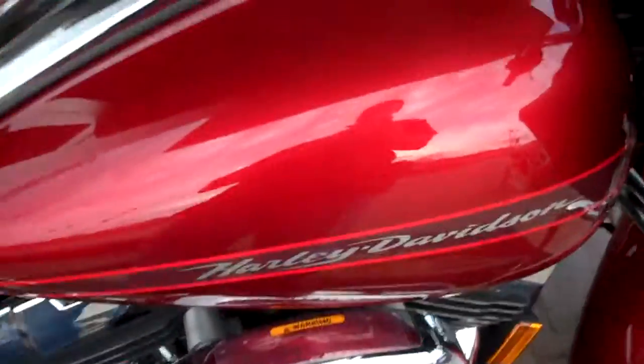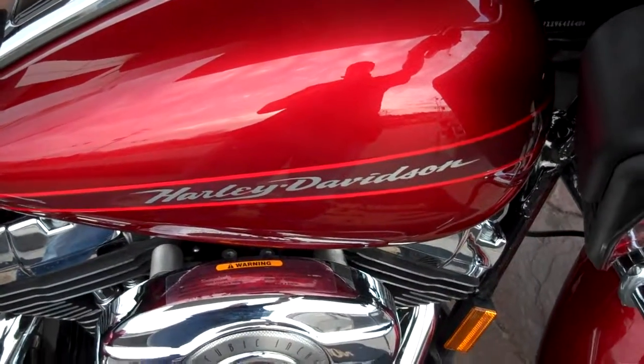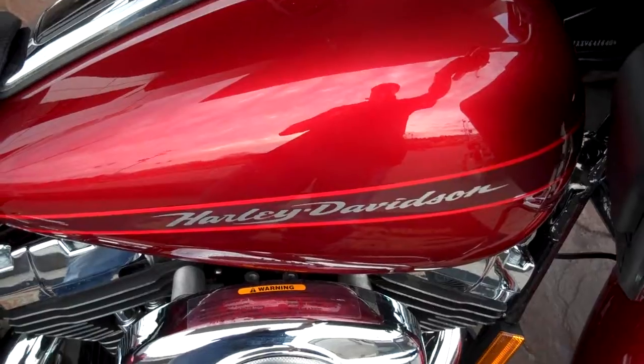This is Greg, internet motorcycle sales at Bumpus Harley-Davidson, Murfreesboro, Tennessee. Give me a call — I'll get you riding on what you want.